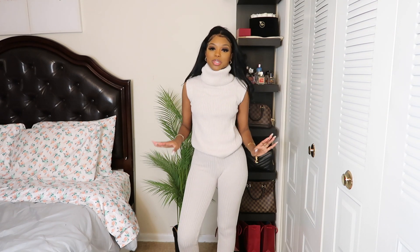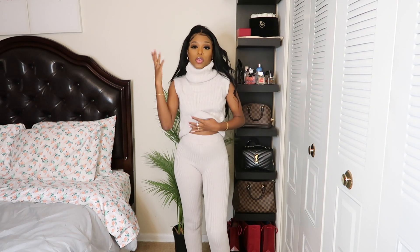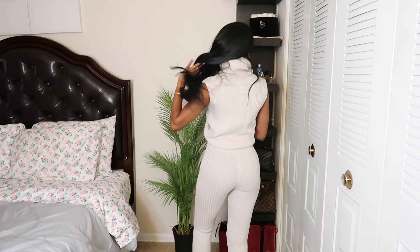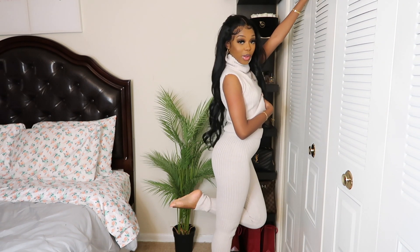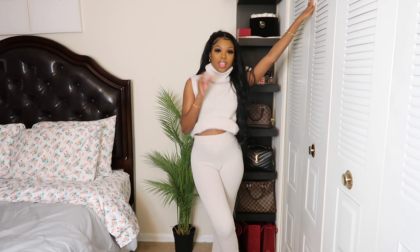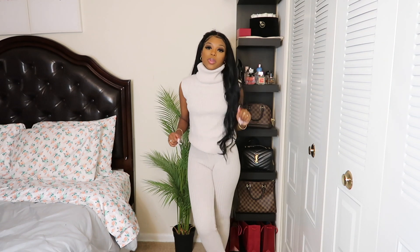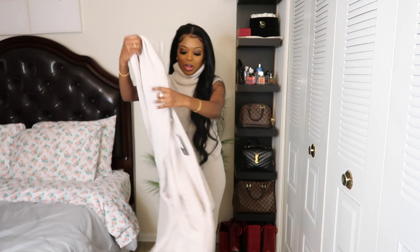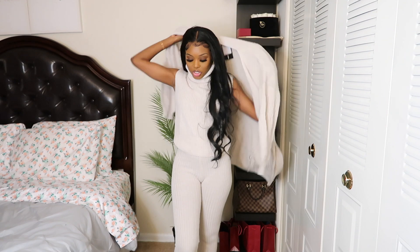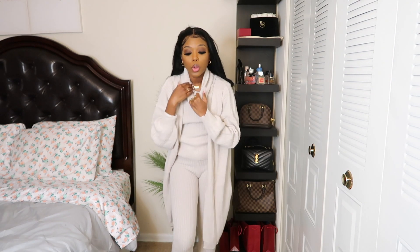I had very high hopes for this set here. Can we just take a moment for the set? Okay, listen — this is so cute and so comfortable. Not only is it a two-piece set, it's a three-piece set. It also comes with a cardigan, which is so fire. Let me tell you, you're going to be warm, because I'm hot already. This neck is necking — literally it's so high and thick that I'm getting a little bit uncomfortable, but maybe because I'm not used to this.